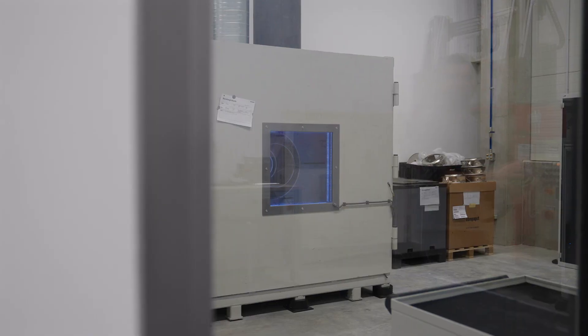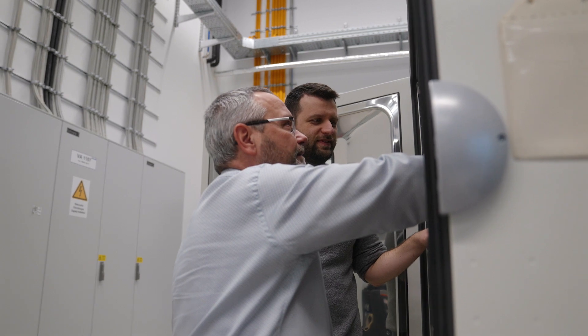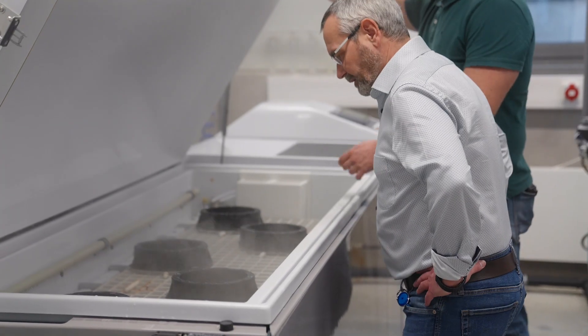The life of a fan doesn't take place in a laboratory. Under certain circumstances, it might actually operate on a roof outside. Fans are located in Southeast Asia and in India where there are monsoon rains. They are exposed to dust in the desert and ice formation in cold climatic zones. We want to check all of these things, of course.